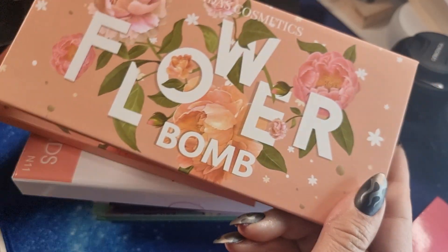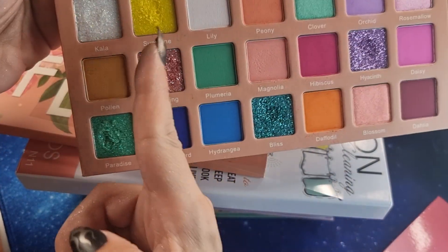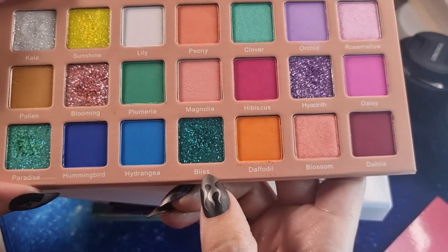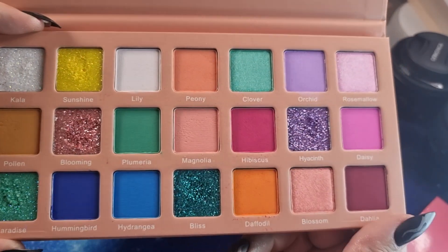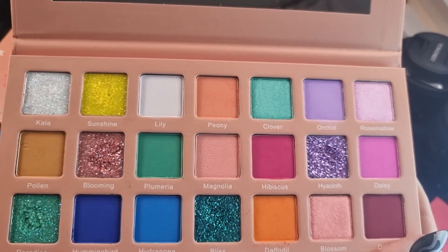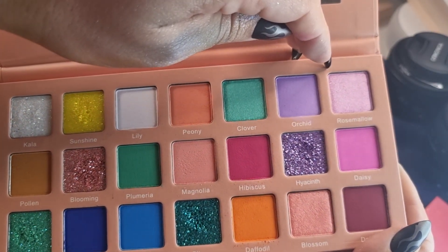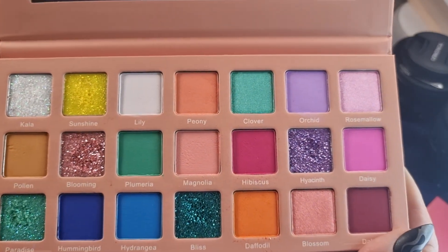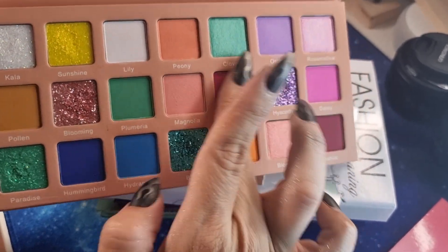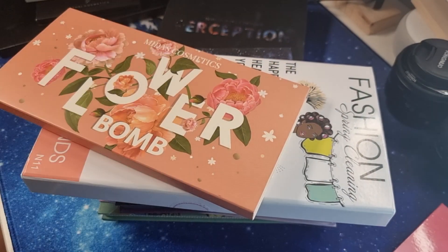I have another palette from Miras — the 'Flower Bomb' palette, very big. It has six glitter shades — I didn't realize when I ordered it. But all the remaining shades are very very cute — all mattes: Clover, Rose Marsh, Rose Mellow, Blossom. The matte shades are very very good quality. This one was on sale when I bought it.